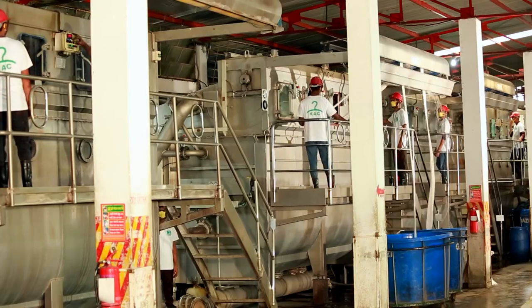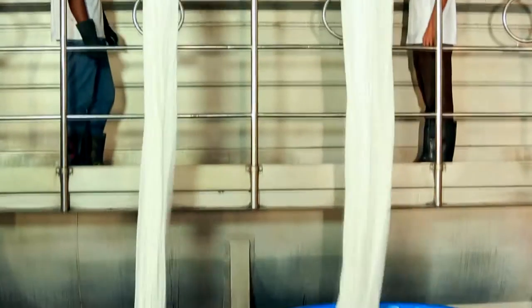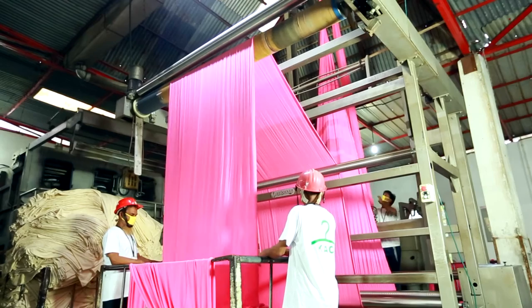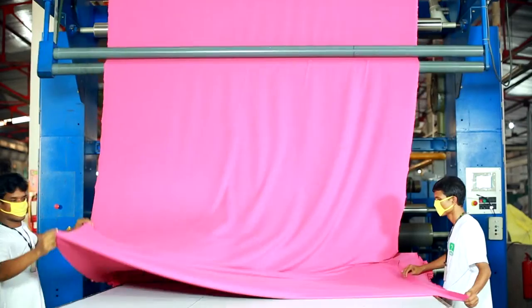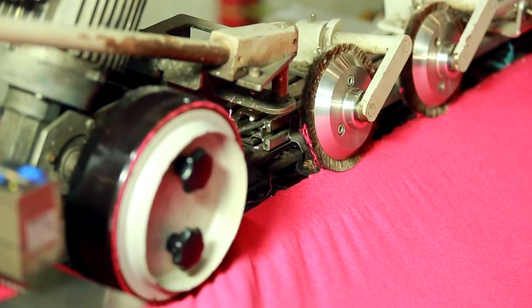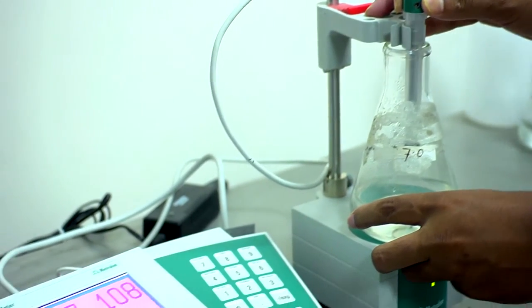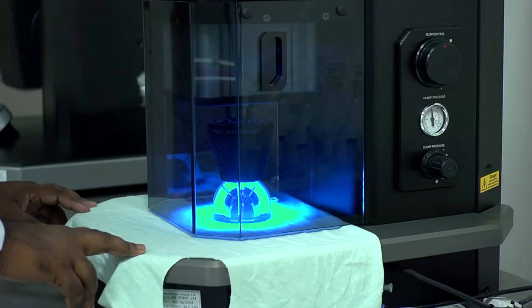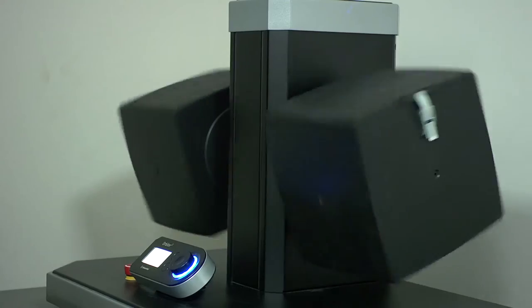KAC has a 14-ton-a-day dyeing unit featured with cutting-edge machinery and know-how. All machines are from leading equipment manufacturers from Italy, Singapore, Korea, USA, and Germany. A state-of-the-art laboratory equipped with the latest testing protocols and machines helps ensure dyeing perfection.